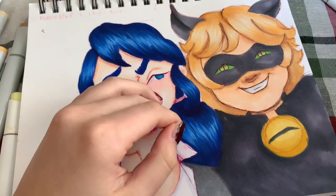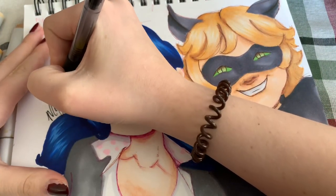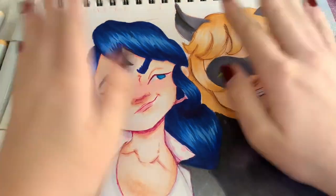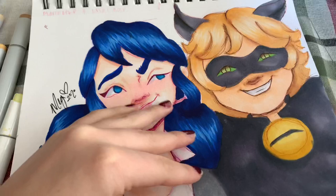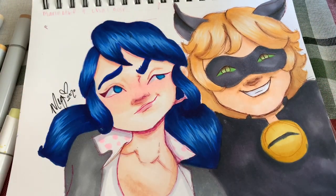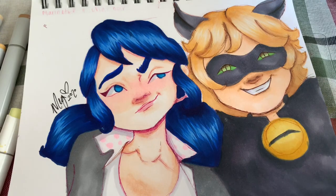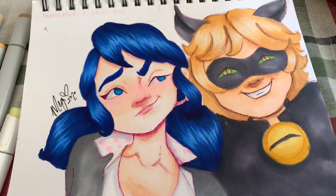Done! This is the finished piece. Hope you enjoyed, and I hope that if you're in an art block, maybe this helped — or maybe this will inspire you to draw your comfort characters, because they're pretty nice.